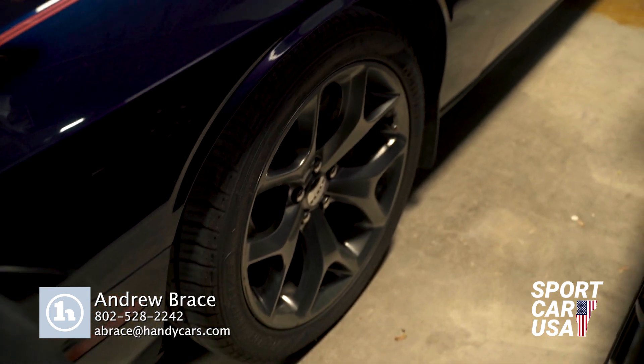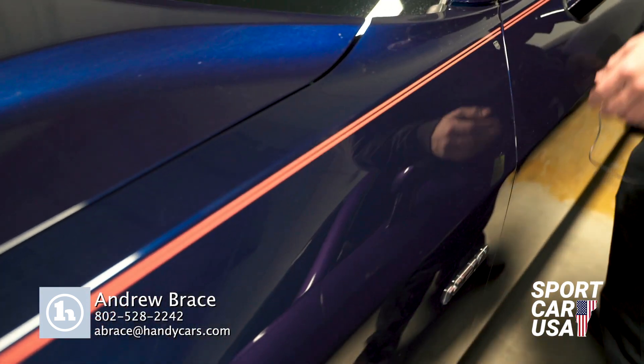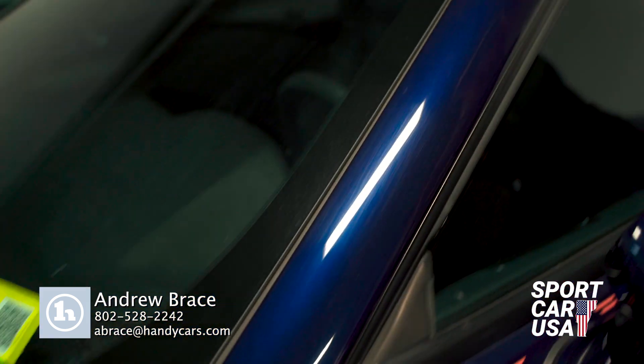Coming down the sides, we've got some nice pin striping here, big old alloy wheels. Fresh Vermont inspection, only in September there.